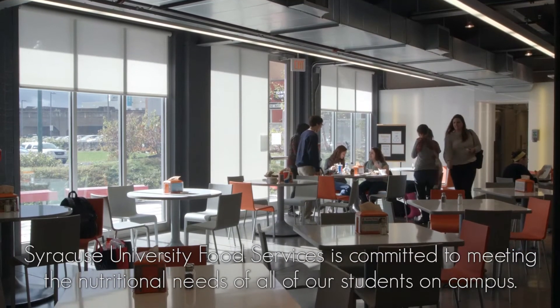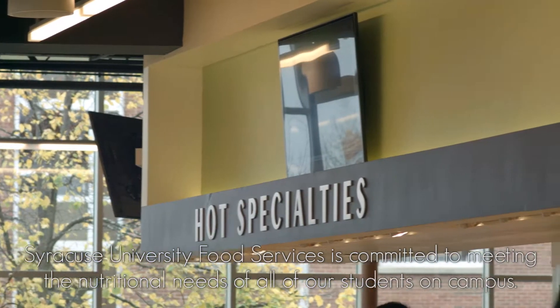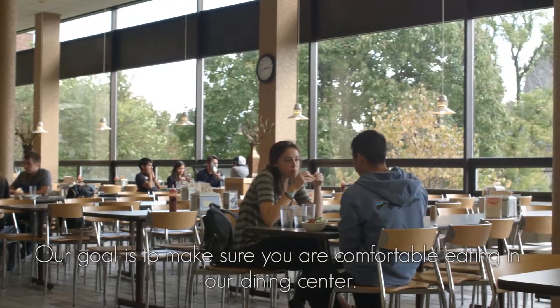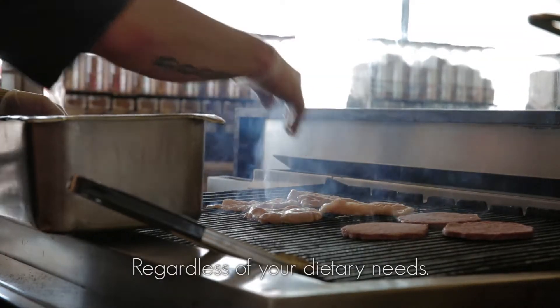Syracuse University Food Services is committed to meeting the nutritional needs of all of our students on campus. We make every effort to accommodate any special dietary needs. Our goal is to make sure you are comfortable eating in our dining center regardless of your dietary needs.